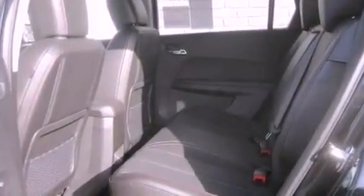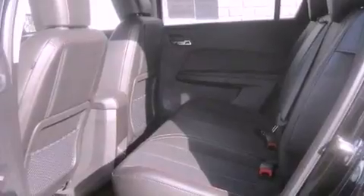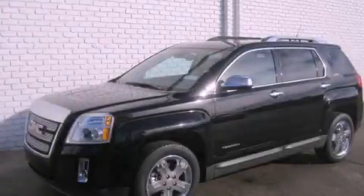With an EPA estimated rating of 29 miles per gallon on the highway, fuel efficiency is still high on the list of priorities. This vehicle is sure to sell fast — call and arrange your test drive today.